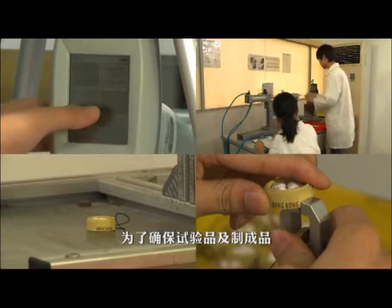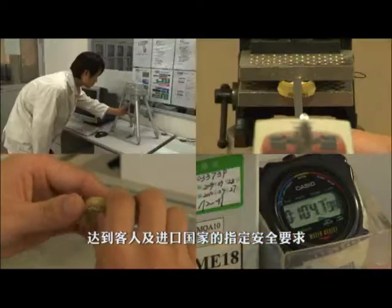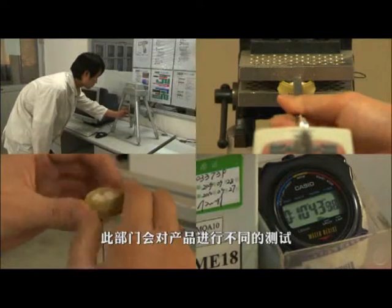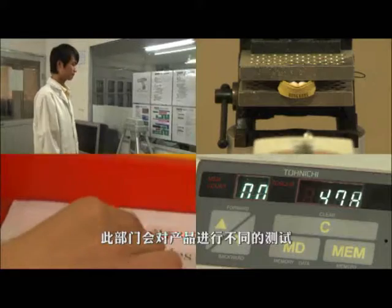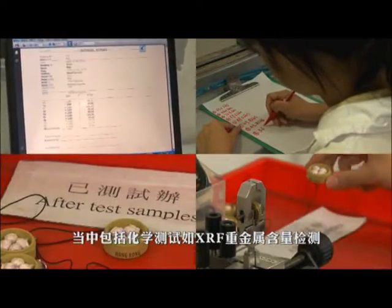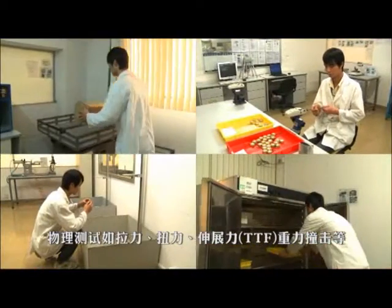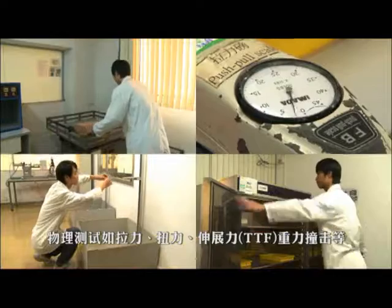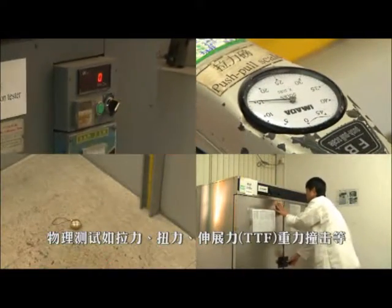To ensure the trial and finished products meet the regulations and requirements set by importing countries and customers, different testing must be undergone before they can be mass produced or shipped out. Chemical testing like XRF heavy metal detection and physical testing — including tension to failure testing, compression testing, drop test and torque test — will be carried out in this section.